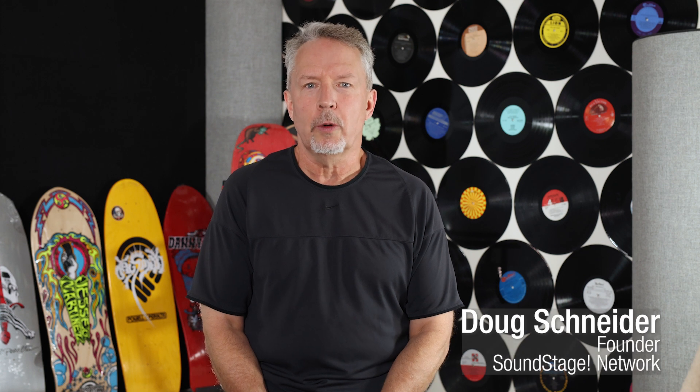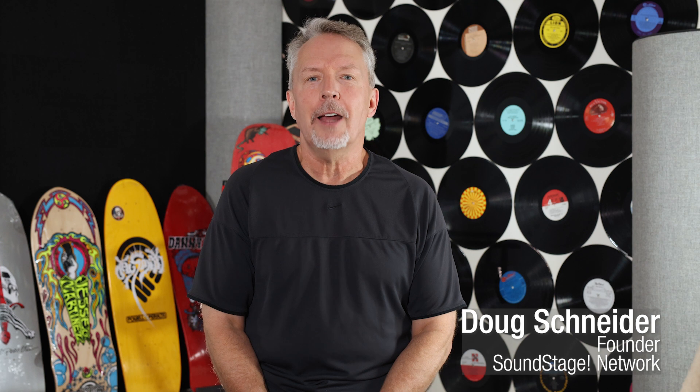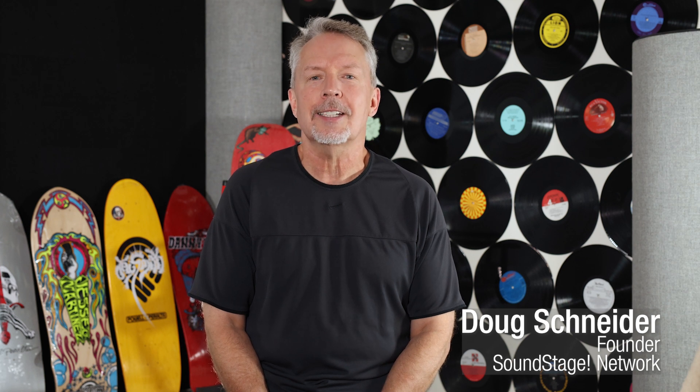Hi, my name is Doug Schneider. Welcome to Real Hi-Fi. Today I'm going to tackle the elephant in the room as far as hi-fi components go these days: the audiophile grade network switch.